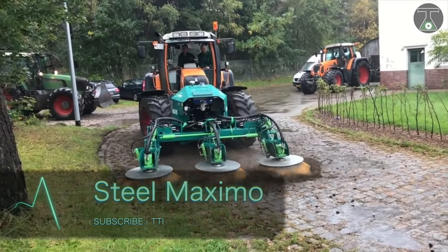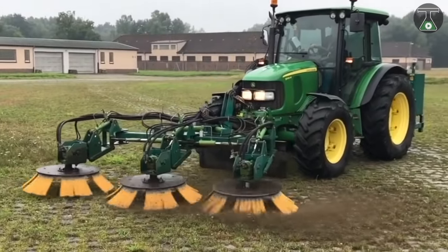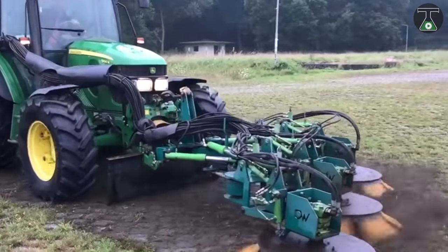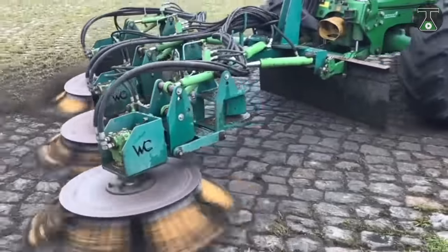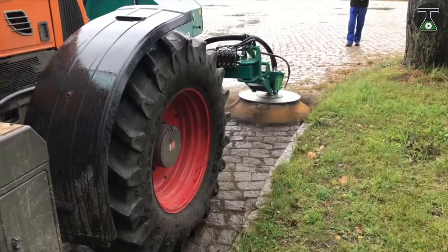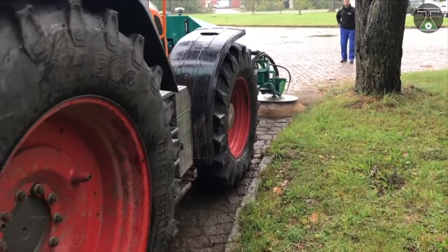Now this attachment is what we're talking about. There is a Dutch company whose actual name is Weed Control — yep, you heard right. The Steel Maximo was made by this company and has three rotating brushes lined up, moving every weed in its path. The Steel Maximo can clean any surface, removing vegetation and making it look like new. This weed killer is powerful and cleans surfaces instantly.